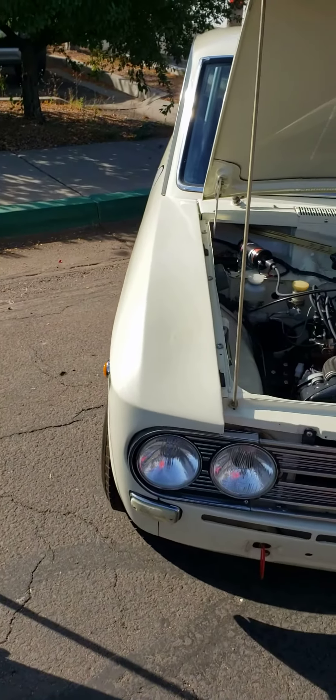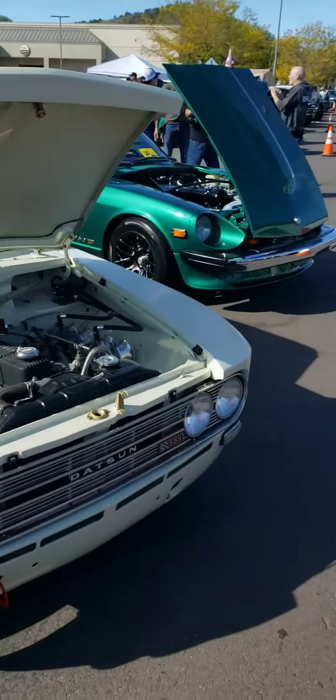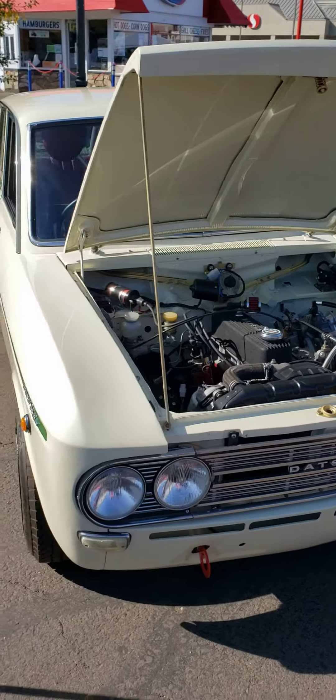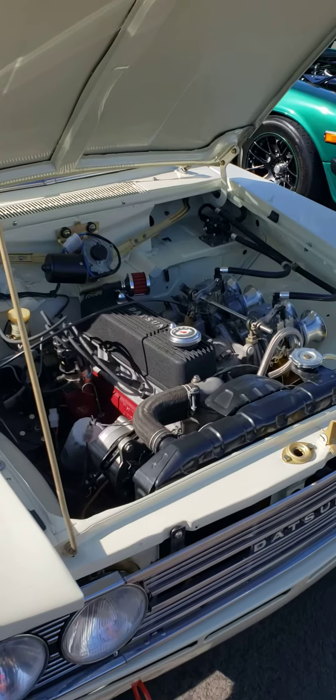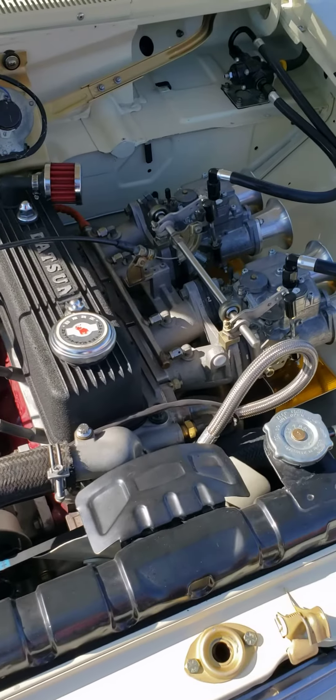Welcome to Route 66 JDM Classic. We're here with Tom Neely. Tell us about this. It's a '66 2-door SSS 411 Bluebird from Japan — one of roughly 15 survivors. A total of approximately 3,000 were built.